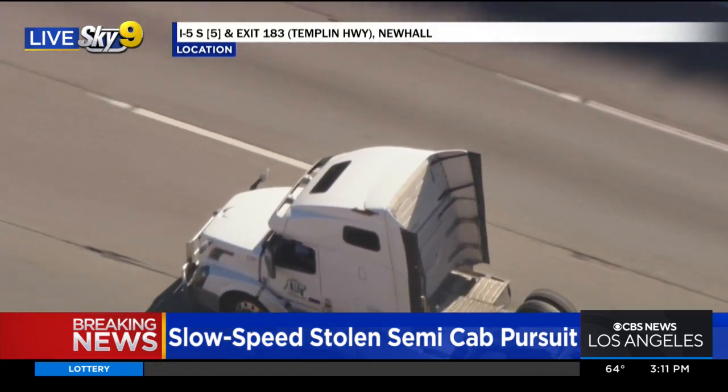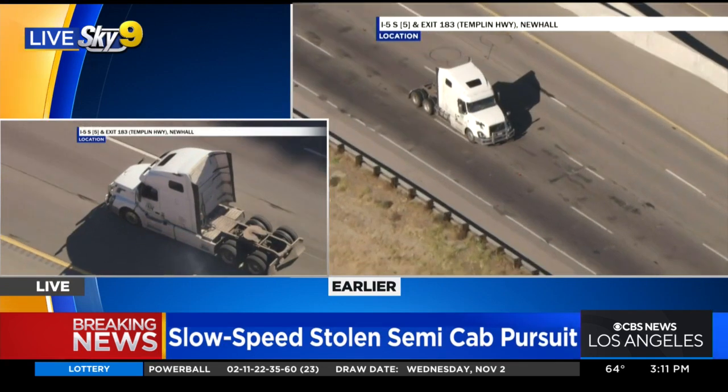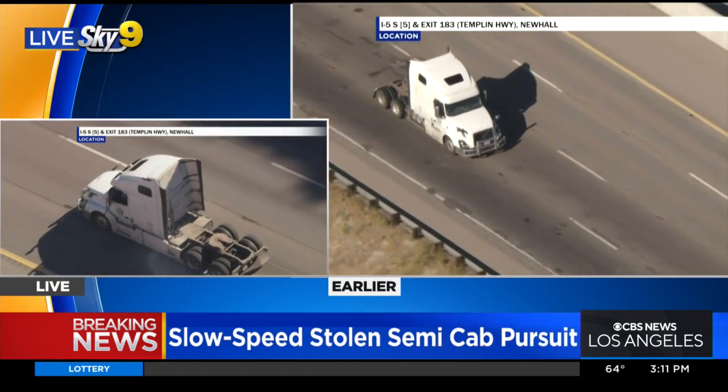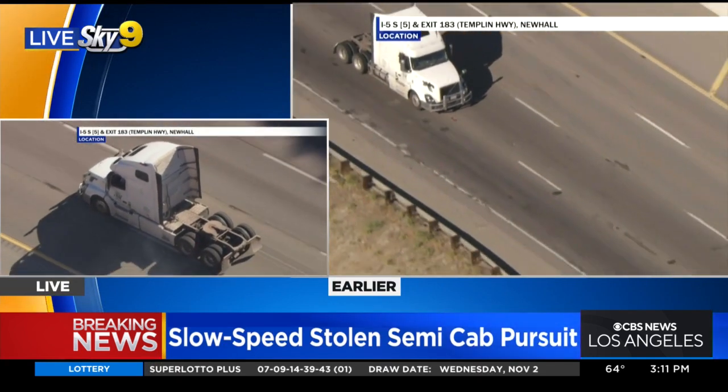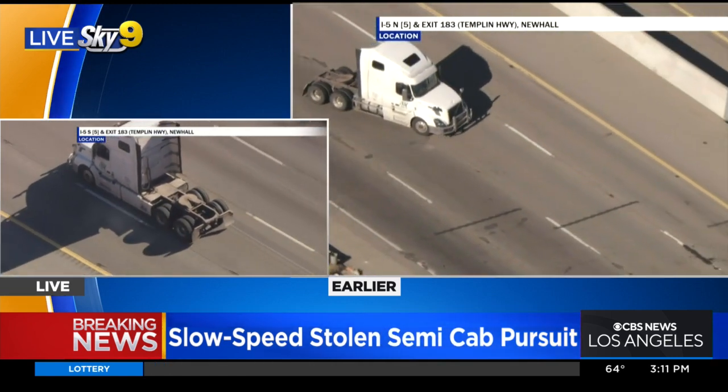We'll get to the point as well where even if CHP is holding on and off ramps, once we get past the Newhall Pass, this person could still end up bumping into some traffic. And we'll see how that dynamic plays out.